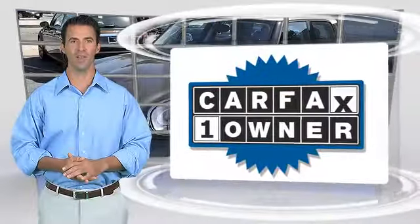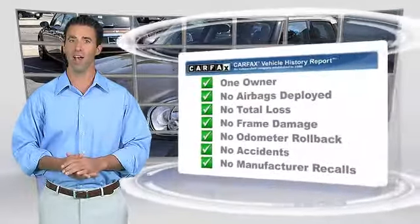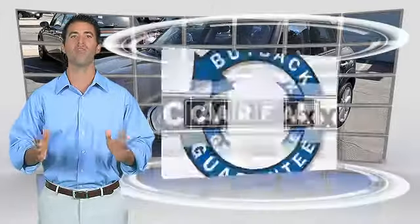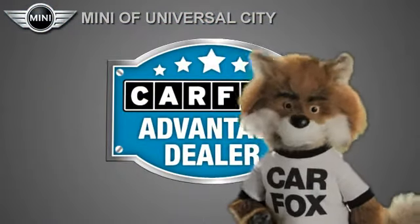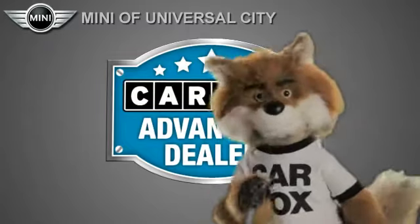This is a one-owner vehicle with a Carfax Vehicle History Report. Be sure to find a complimentary copy of this report online or contact the dealership. This vehicle qualifies for the Carfax buy-back guarantee. Just say show me the Carfax at Mini of Universal City, a Carfax Advantage dealer.